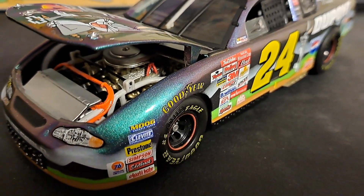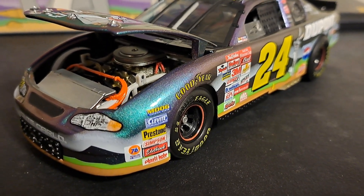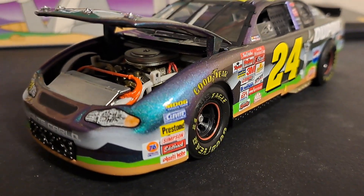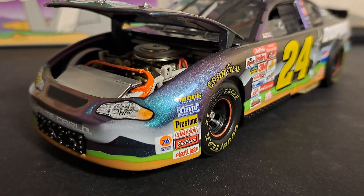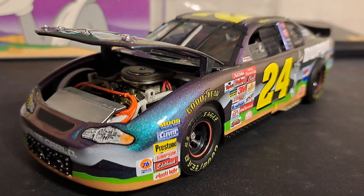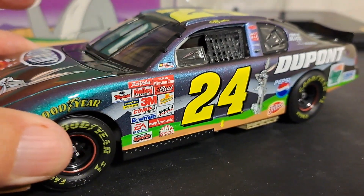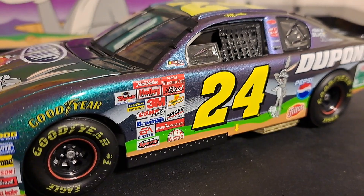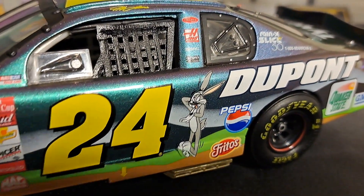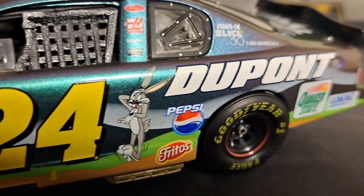I have all seven of these cars in this collection and I will be reviewing every single one of them. This was one of the earliest races I ever went to, and when I saw this one-off promotion for the Monte Carlo 400 with the Looney Tunes, I just had to have them. I spent about a year chasing these down. On this side you've got Bugs, Fritos and Pepsi. As you can see, the color shifts just as we look at it right here. Isn't that amazing?